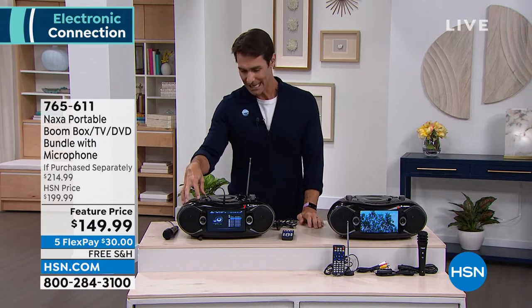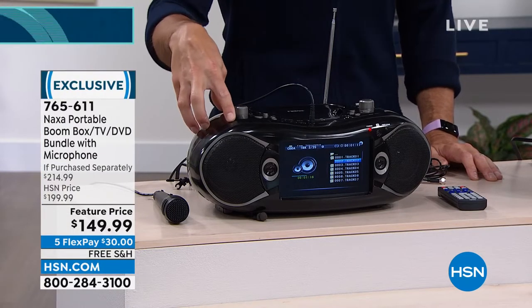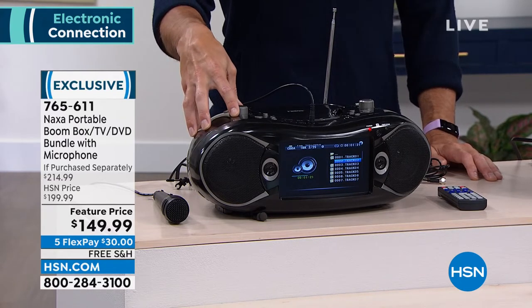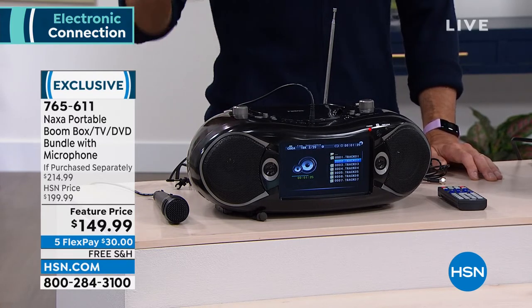So yes, FM radio, yes, CD player — we all have those CDs around — yes, DVD player, yes, TV, yes, you catch those free channels off of the antenna. What about USB, SD, Bluetooth? Yes, yes, and yes.